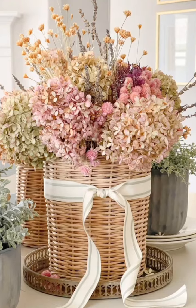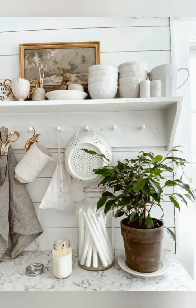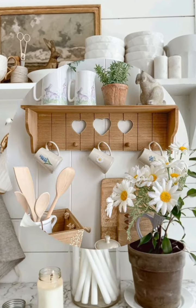Wooden signs: include rustic signs with spring-themed or inspirational quotes. Consider DIY projects or shop for pre-made signs with distressed finishes.